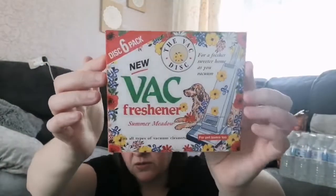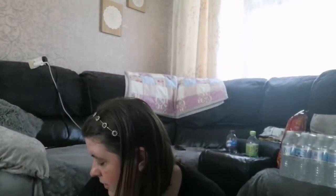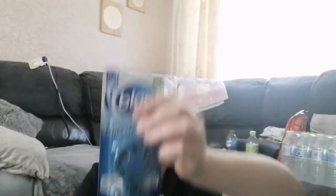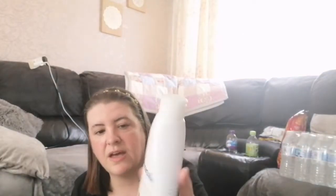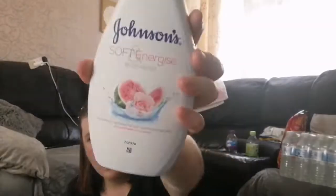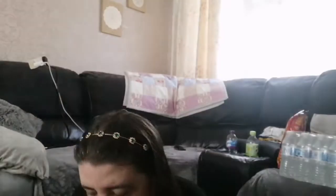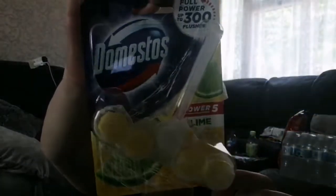I have a shark hoover but I just put the vacuum discs where the filter goes. Blues for the toilet, 99 pence. Shower gel — Soft and Energize, Johnson's, watermelon and rose aroma — smells quite nice, 99 pence. Toilet ring blocks, Domestos, 99 pence.